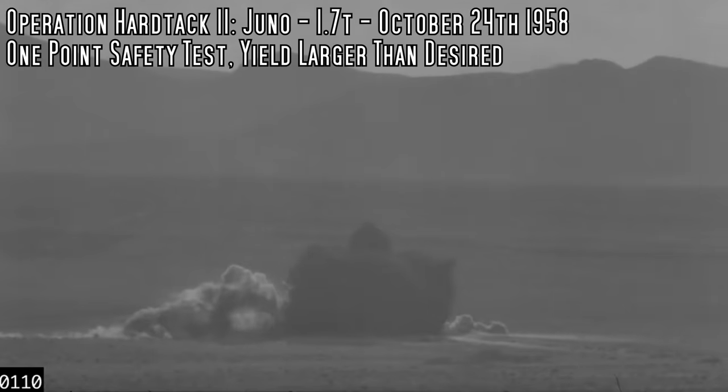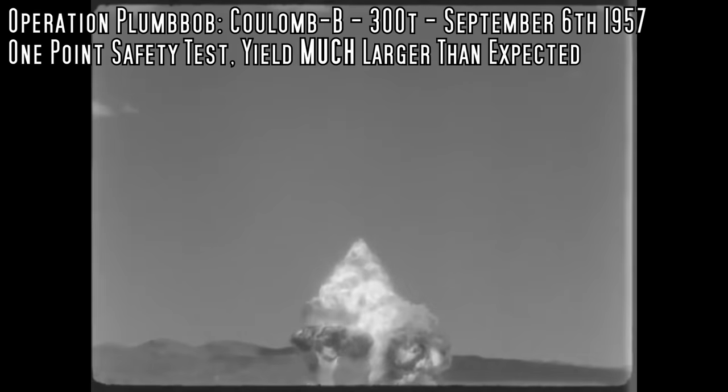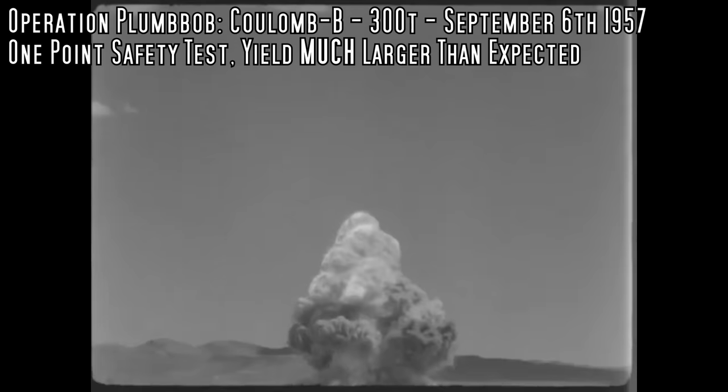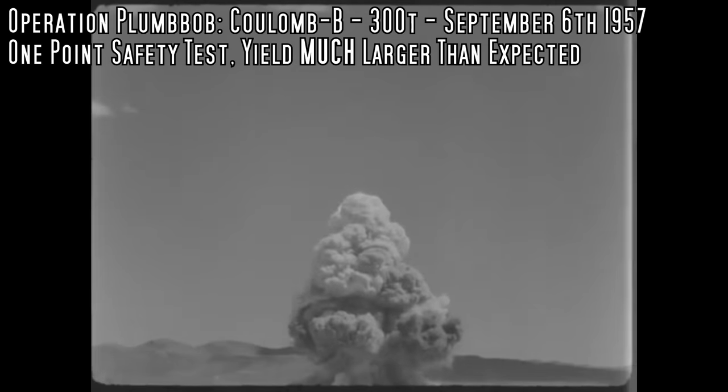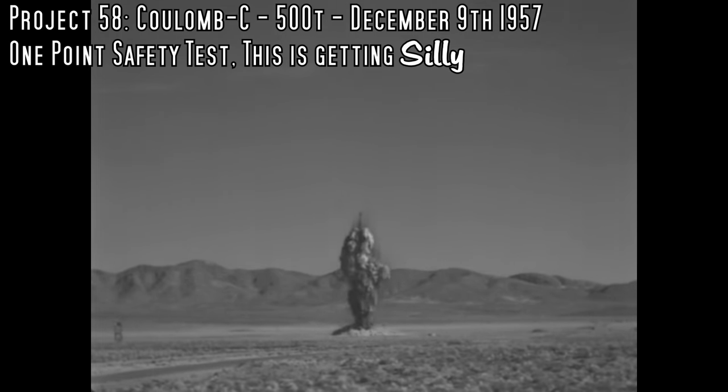Previously there was a set of tests known as Operation Plumb Bob — you might have heard of that because of the famous interstellar manhole cover story. One of those tests was Coulomb B, a small test meant to show that a one-point detonation would not generate a substantial nuclear explosion. That clearly didn't happen — the measured yield on this safety test was 300 tons, which was about 300 tons more than they actually wanted.